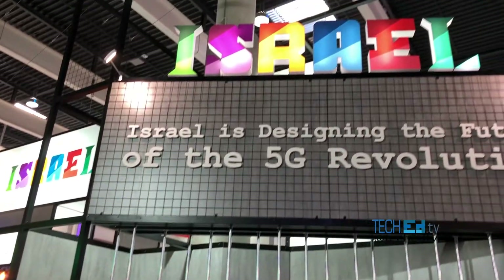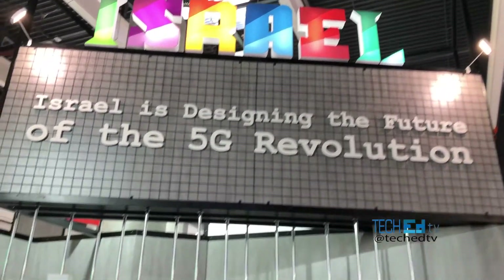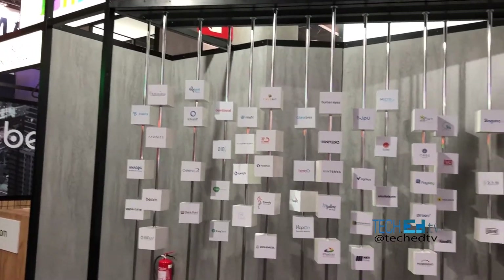Hello, you're watching TechEd TV and we're live in Barcelona from the Via Barcelona. Today is the last day of the conference and we're going to present you first some videos from Israel where we went to see some of the very cool startups that we have seen thus far in this area in the fields of biotechnology.